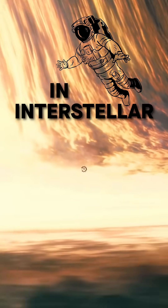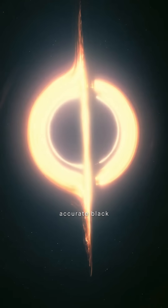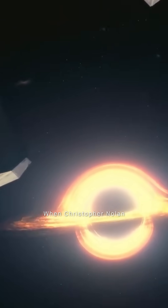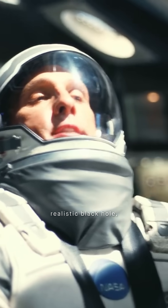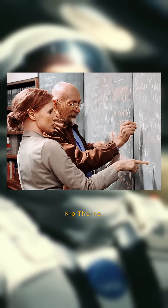The black hole in Interstellar is not just special effects — it's the most accurate black hole ever seen in a movie. When Christopher Nolan wanted a realistic black hole, he didn't ask CGI artists. He called a Nobel Prize-winning physicist: Kip Thorne.